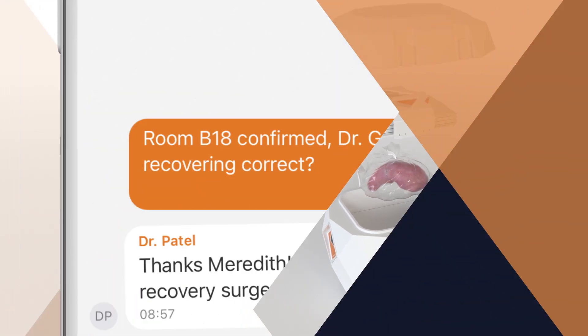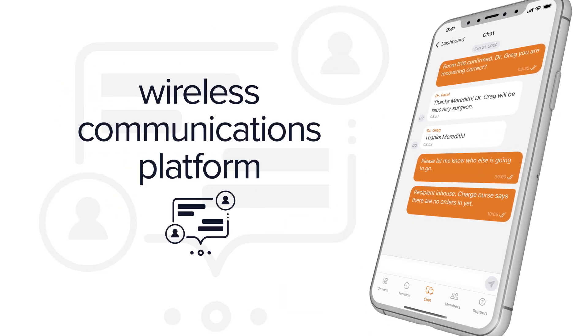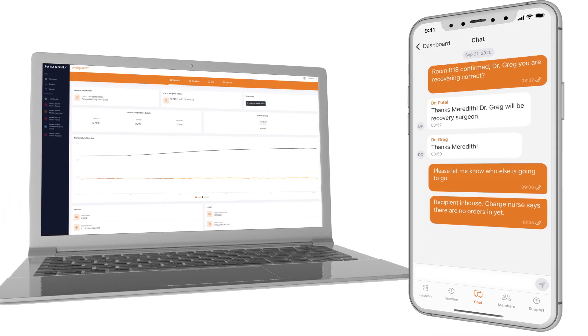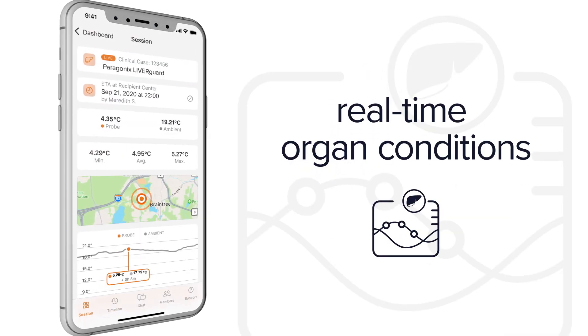And to strengthen coordination efforts between recovery and implanting teams, the Liverguard system includes an easy-to-use wireless communications app and web platform where the entire transplant team can monitor the journey and stay up-to-date on organ conditions in real time, no matter where they are.